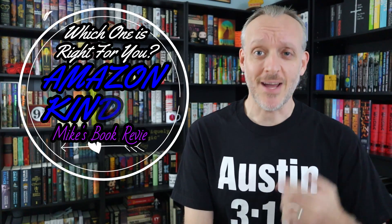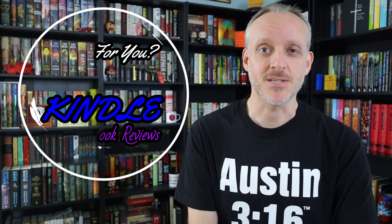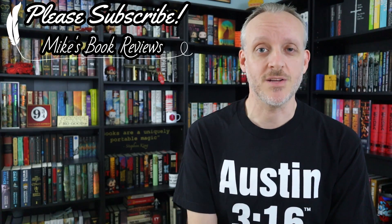Hey, what's up bookworms and bibliophiles — Mike back with one last Kindle video before the Kindle color inevitably comes out. I know the Kindle color is eventually going to come out, but lots of people are messaging me wanting to know the differences between all these Kindles and which one would be best for them. Lots of people are looking to make the change from physical reading to digital, or like me, doing both — which I think is absolutely fine.